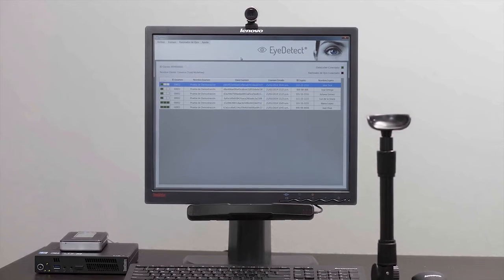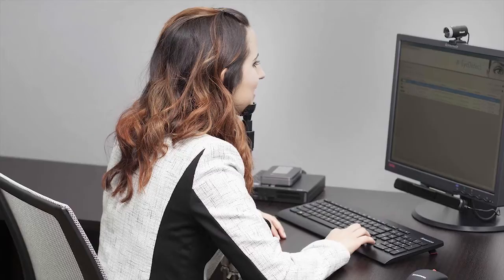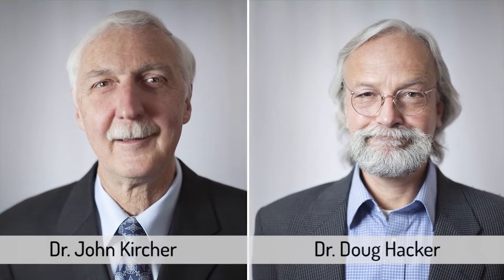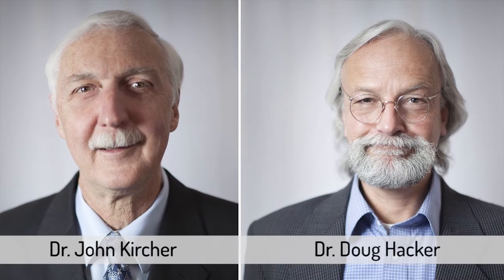iDetect is a technology that we invented that enables you to monitor changes that occur in a person's eyes as they answer a series of simple true-false based questions on a computer. Two of the inventors are known worldwide for their work in the area of deception detection over the last 40 years.